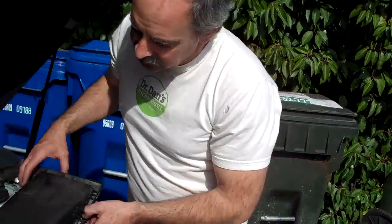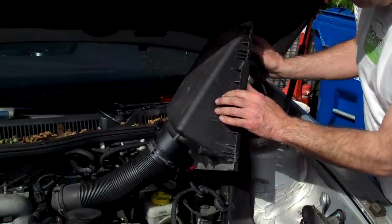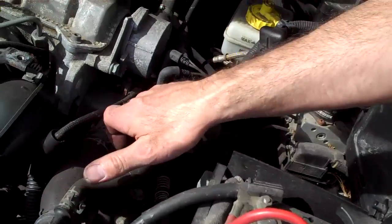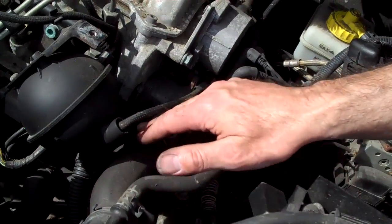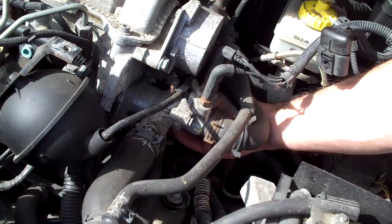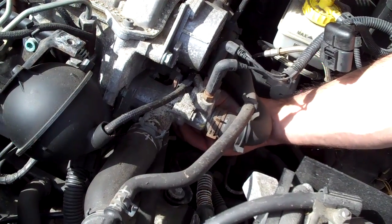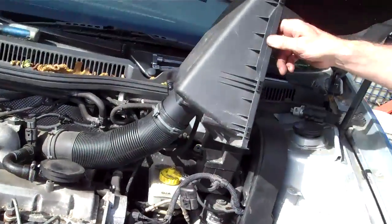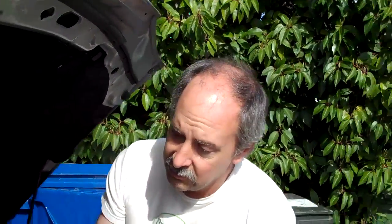Another important one is the coolant temp sensor. It's fairly easy to access — it's at the opposite end of this radiator hose here. There's an electrical plug and a little plastic clip with an O-ring that holds it into the motor. They're inexpensive. They go bad, and by the time it sets a check engine light, the problem's been going on for who knows how long. I think it's a good idea to replace those every three or four years.